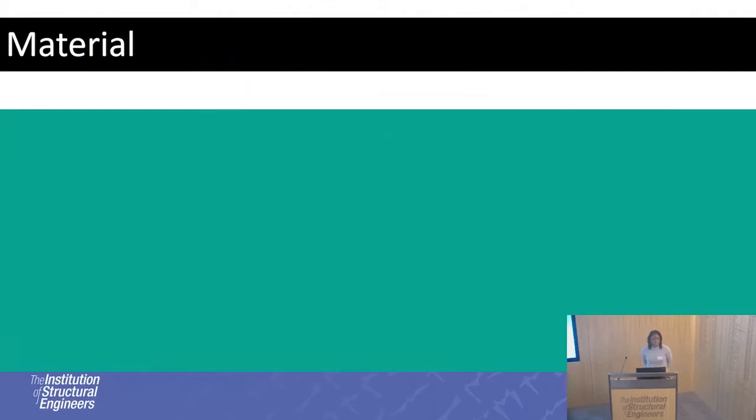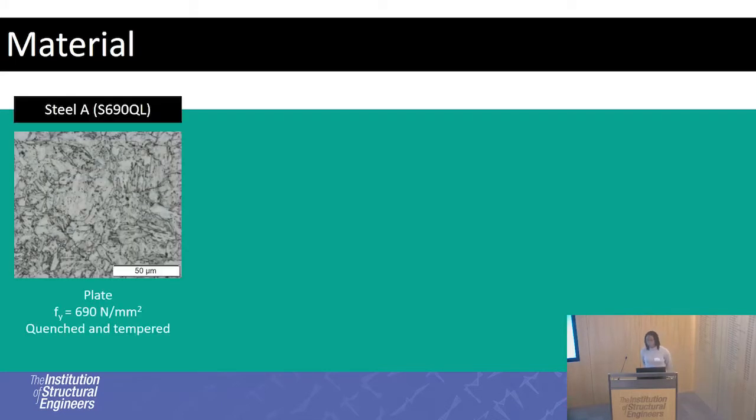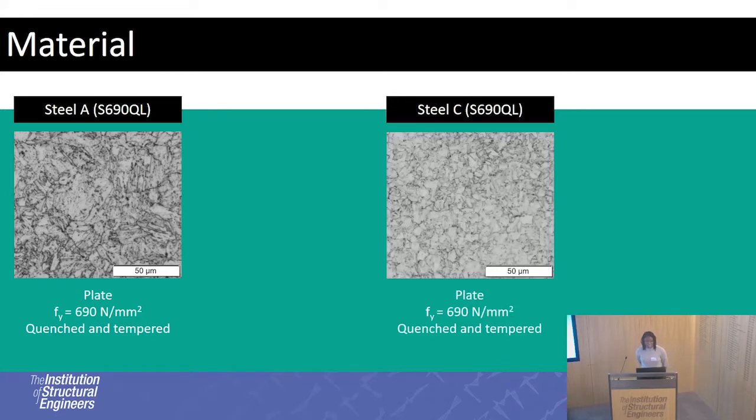In terms of material, there are many different ways to produce high-strength steels, all related to heat treatment and chemical composition. Steel A is a quenched and tempered steel with a nominal yield strength of 690, in plate form. Steel C is also quenched and tempered with the same heat treatment parameters, but looking at the microstructure it's very different — the difference is related to chemical composition. Steel A is alloyed with slightly more chromium and molybdenum, while Steel C is alloyed with microalloying elements: niobium, vanadium, and titanium.